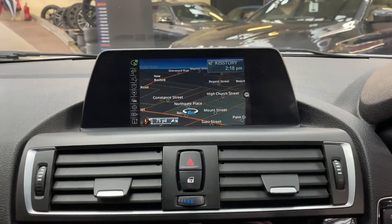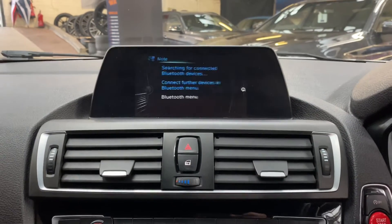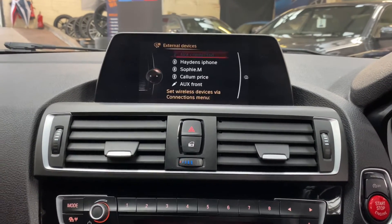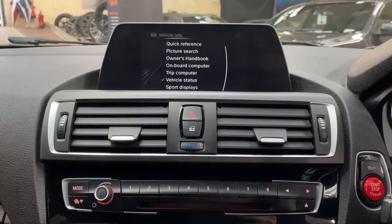It comes with business navigation and media — you can see the nav view there — along with Bluetooth telephone, DAB radio, and a front CD slot with USB, AUX, and Bluetooth connectivity.